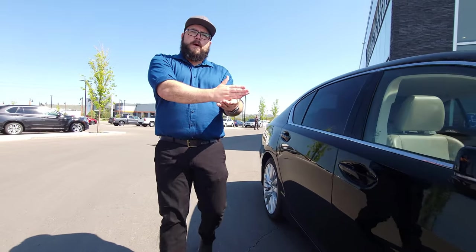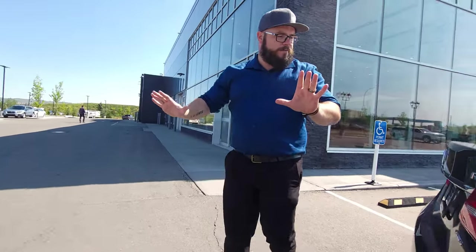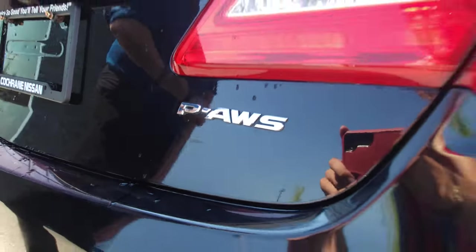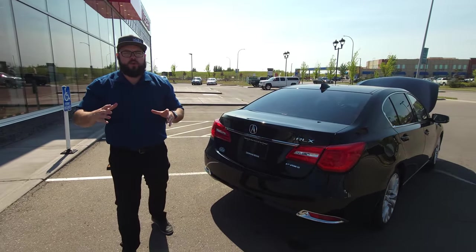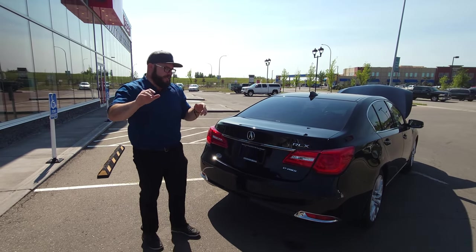Tons of great features, including blind spot monitoring and lane departure warning. And even though it is a front wheel drive, it also has the Precision All-Wheel System, which is Acura's way of almost getting an all-wheel drive. Come talk to me about it and I'll explain how it all works.